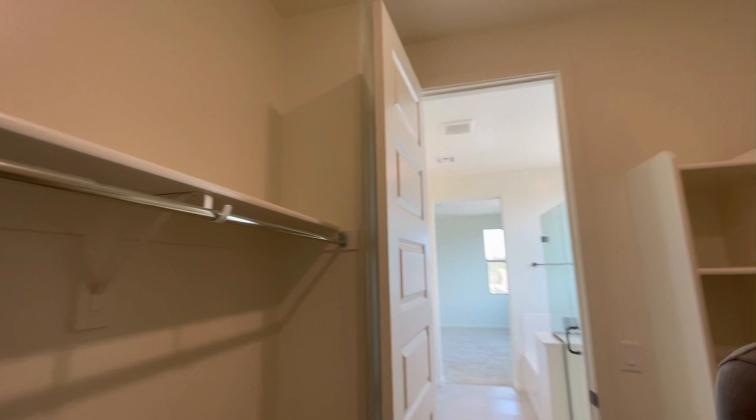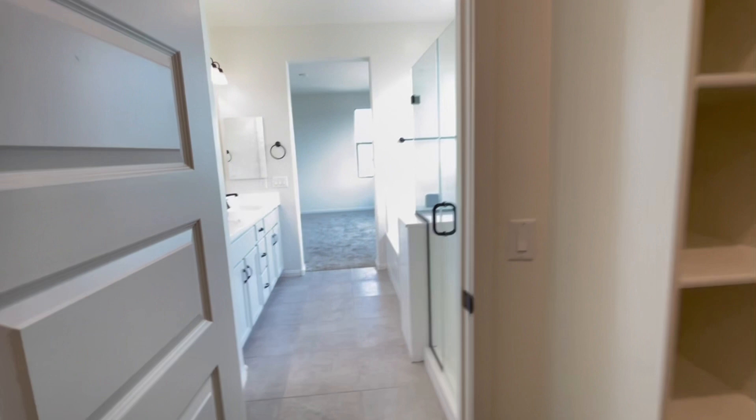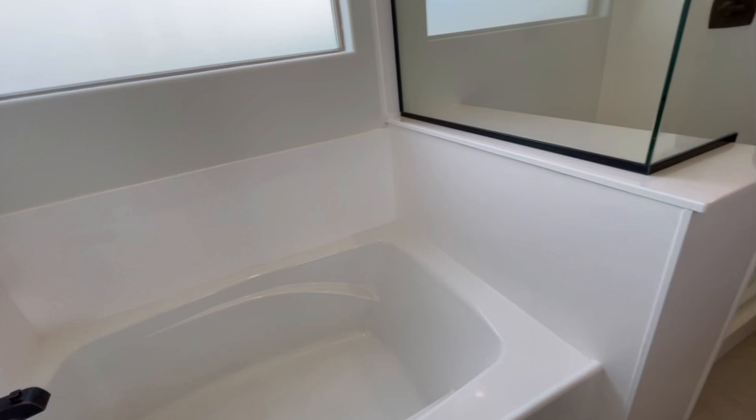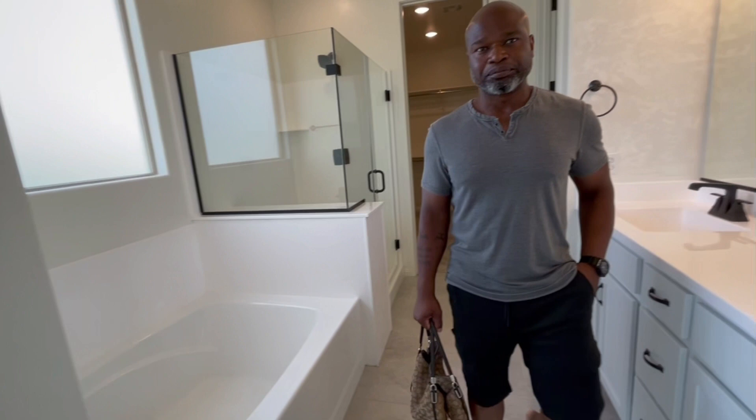Yes, this is our walk-in closet guys — look at this, this is so nice. We're so blessed, we're so thankful. I can't wait to take a bath. Madison is gonna share the washroom with us — she's the only girl in the house and she's three years old. So this is me and Madison's space here, and the boys are gonna have their own bathroom over there — the bathroom I showed you guys. That's the end of our house tour!